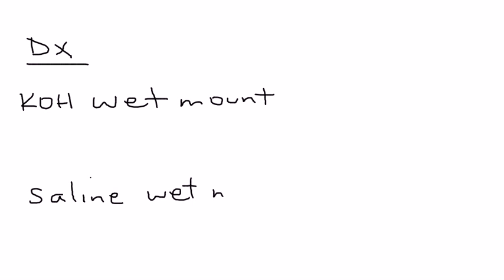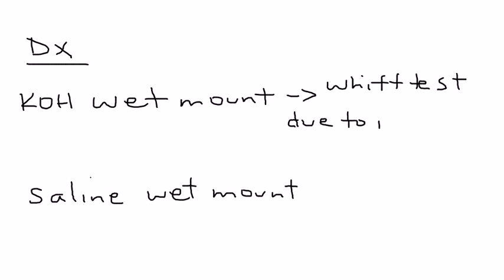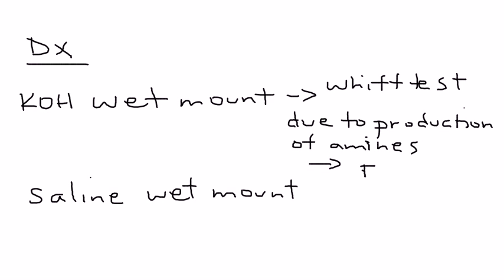The KOH wet mount is done to get a characteristic odor, known as the whiff test. Because there is a production of amines during Trichomonas infection, this whiff test will produce a fishy odor — that's very important to remember.